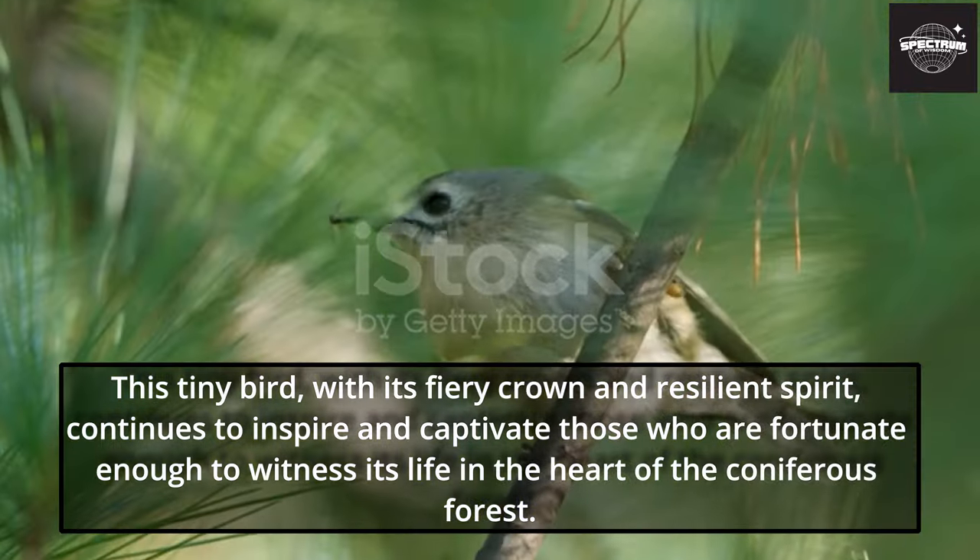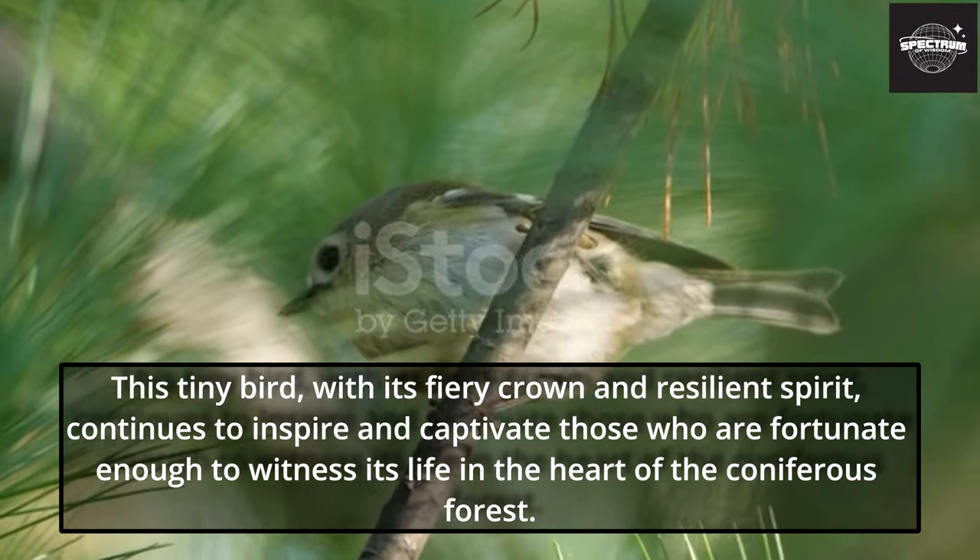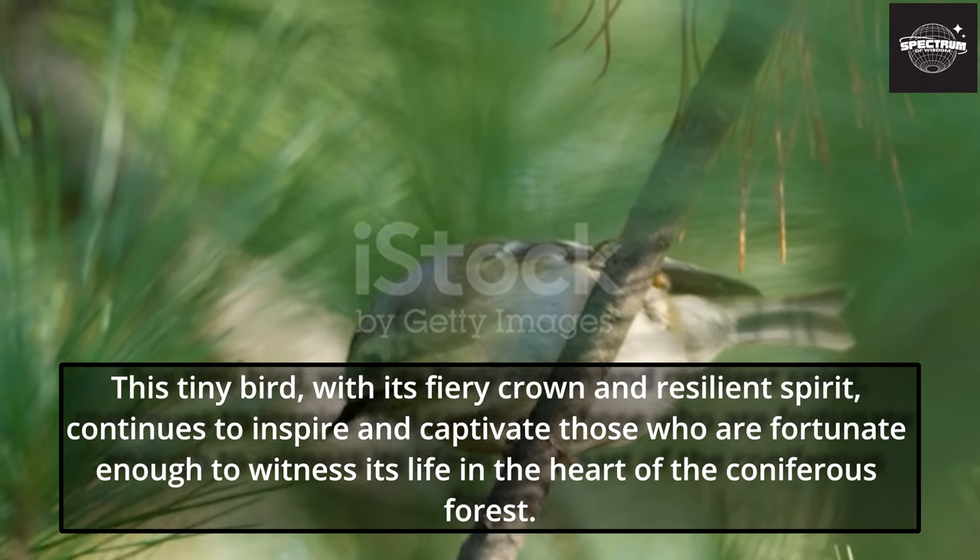This tiny bird, with its fiery crown and resilient spirit, continues to inspire and captivate those who are fortunate enough to witness its life in the heart of the coniferous forest.